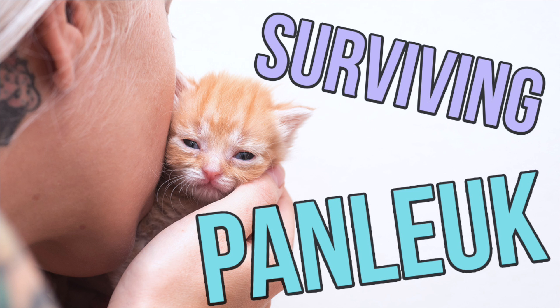Hi everyone! So this is Hank and she just survived Panleukopenia, one of the most deadly viruses that a kitten can get. So I wanted to make a video all about this virus to tell you what you can do to decrease the risk of Panleukopenia in kittens and what to do when it does occur.